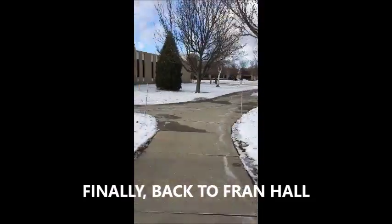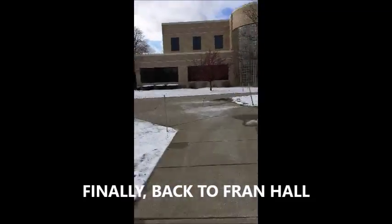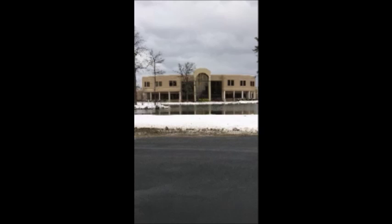As we head back to Franciscan Hall, I would like to thank you for joining me on this journey throughout Hilbert College. I hope you learned more about the institution. The admissions office is always here to help you through each step of the application process, so please don't hesitate to reach out if you have any questions. You can call 716-649-7900 extension 211 or email admissions@hilbert.edu. If you have any personal questions you'd like answered from a first-year student perspective, please call 315-573-3644. We hope to see you here at Hilbert College soon.